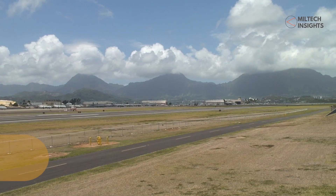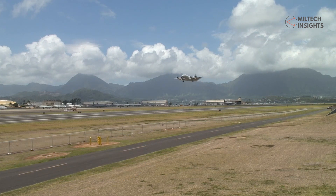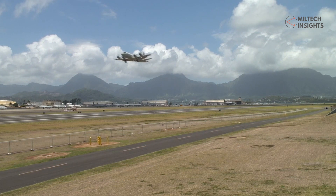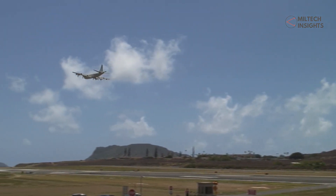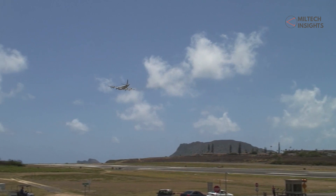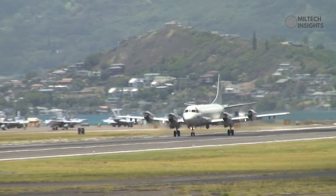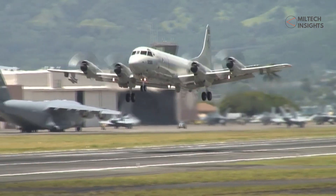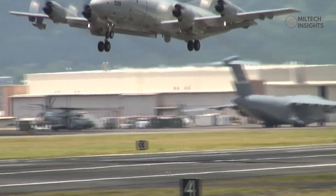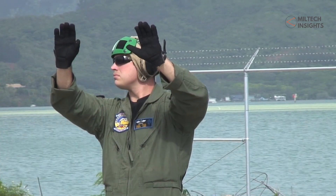The United States is also operating the EP-3 electronic signal reconnaissance aircraft in the region for maritime intelligence gathering. The EP-3, which is a reconnaissance variant of the P-3 Orion, is capable of providing signal intelligence, intercepting communications, and locating and classifying electronic signal emitters and enemy air defense systems. The U.S. Navy is operating this aircraft from Naval Support Activity Souda Bay to monitor Russian naval assets in the Black Sea and military movements in the disputed territory of Crimea.